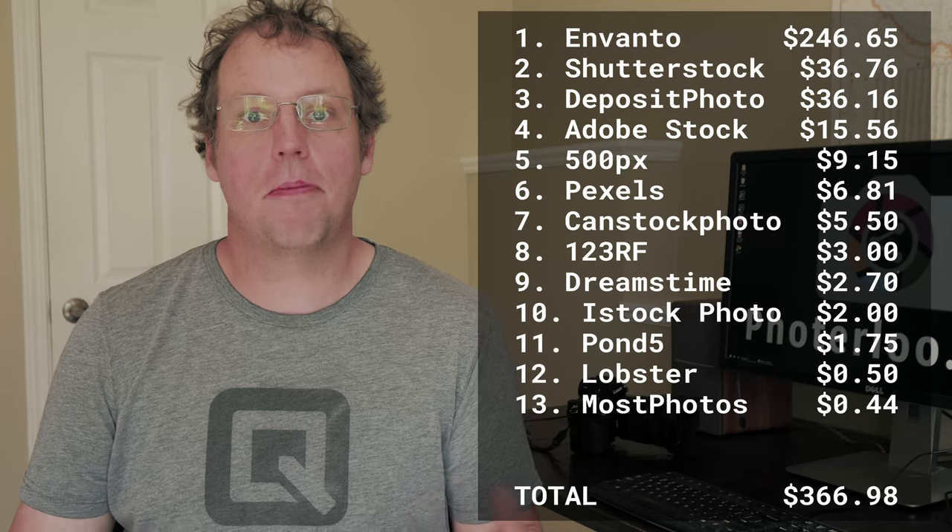One thing that was different this month is I made my first sale on Lobster.media. Lobster is a site that sells user-generated content — it looks at your Flickr, Instagram, or Facebook feeds, and you can set it up to auto-sell those photos. I set this up about six months ago and hadn't had a single sale, but I got my first sale this month. It's a good idea in theory, and it's probably worth setting up since you don't have to upload photos all the time once your accounts are linked.